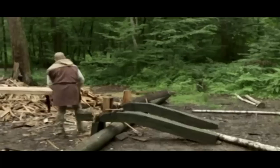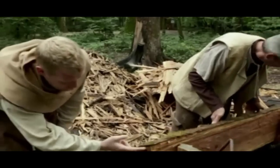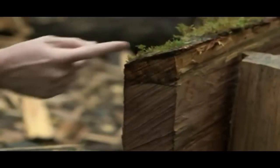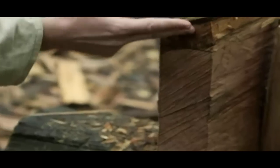Once split into planks, the outer ring of sapwood must be removed. This sapwood up to the bark is going to be infested with insects and will also retain moisture. We want to work with the solid heartwood — this is hard and it won't rot. The sapwood has to go.